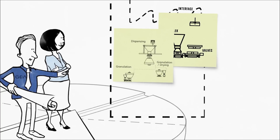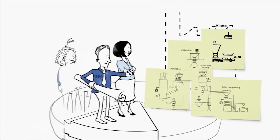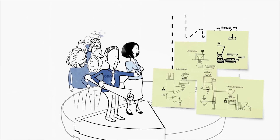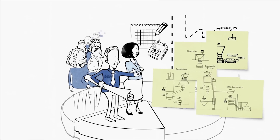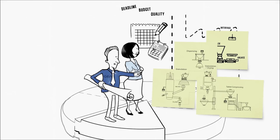A complete process solution from granulation to finished tablet. Mrs. Engineer no longer needs to have many different suppliers explaining her requirements multiple times, or to try to manage the interfaces between equipment herself. We do that for her, with one budget to manage and one point of contact.